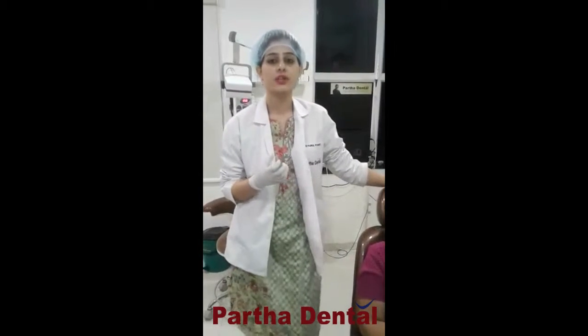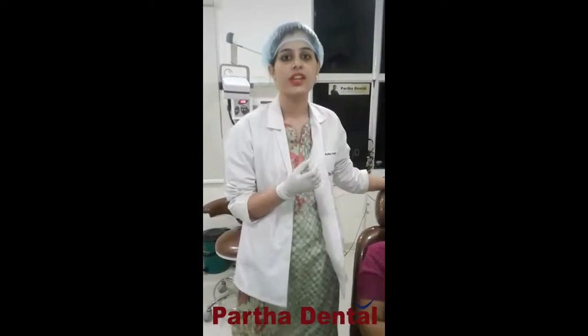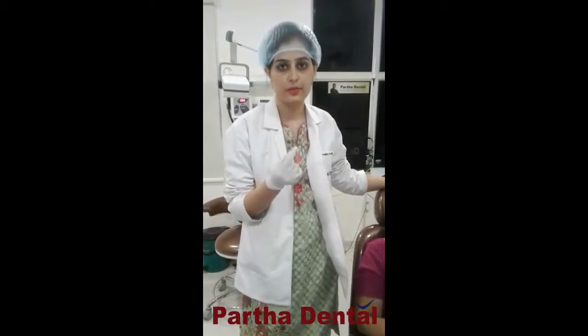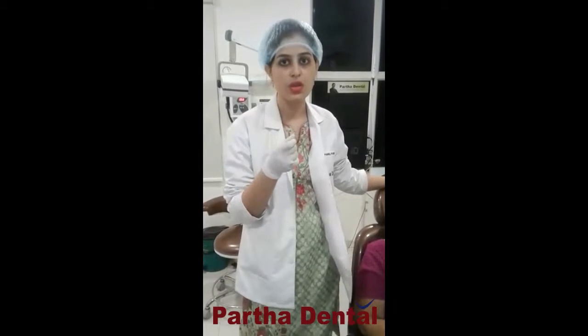So what we did, we tried to give support to that tooth. We have done post and core in that. Post and core is where we are giving support to that tooth with the help of a small fiber screw, which we are placing inside the tooth and giving support to the tooth.